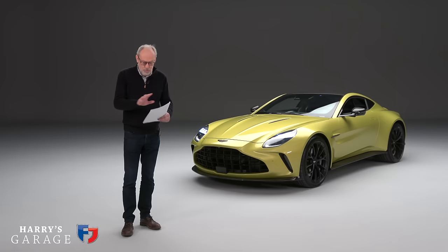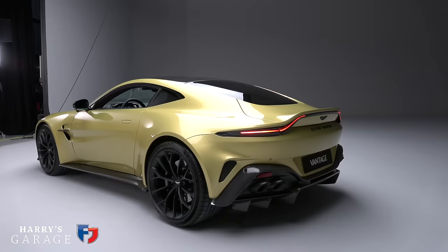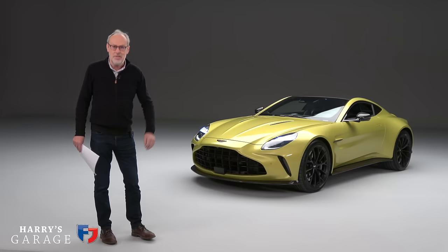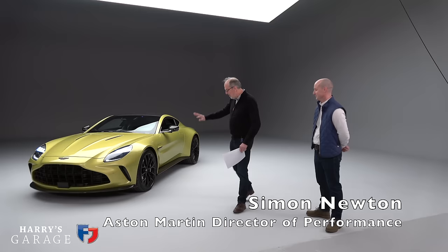That horsepower is a jump of about 165 horsepower over the previous base Vantage — a huge amount of power. Rather than just go through the press release, I've invited Simon Newton along, who is Director of Vehicle Performance at Aston Martin. This is his baby; he knows it inside out. So we're going to move over, go around the car, and Simon is going to give us all the details on this new Aston.